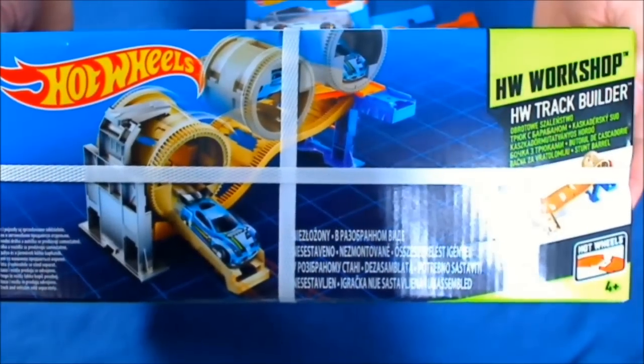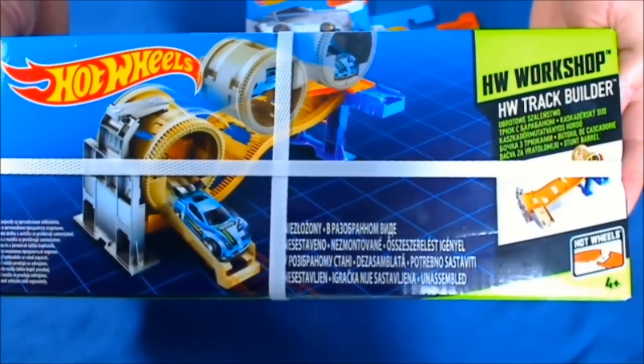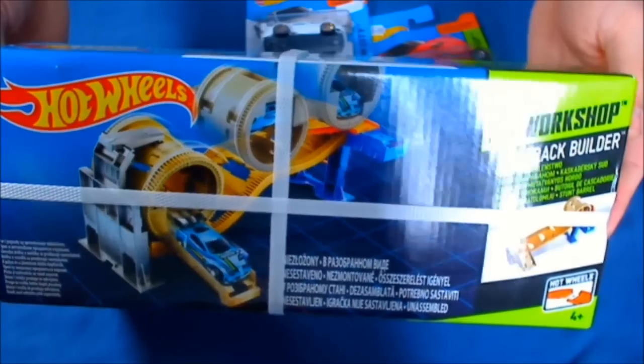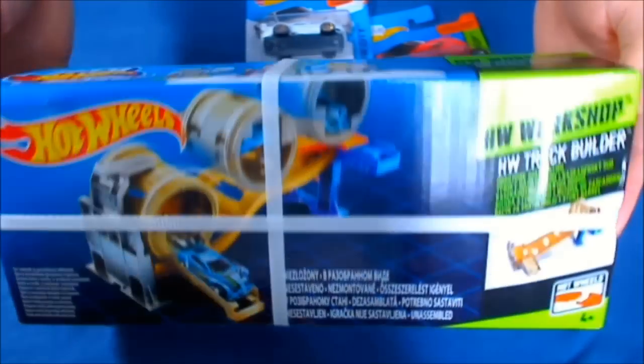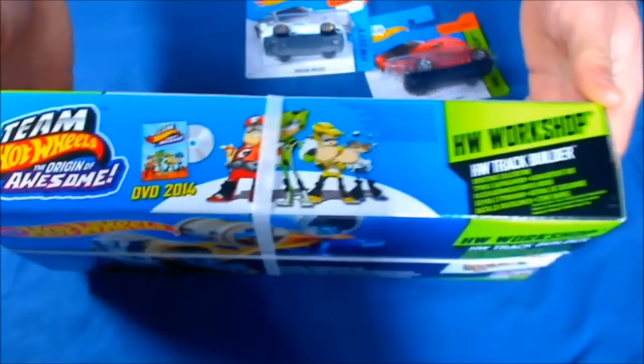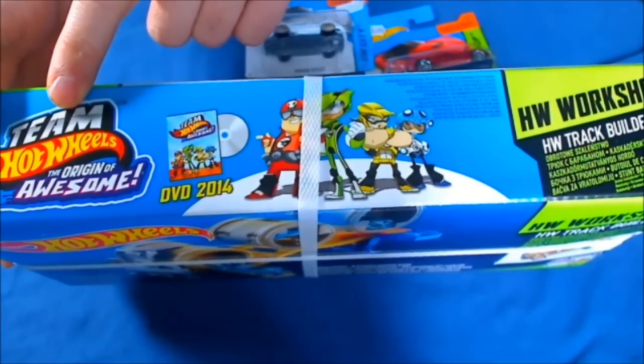And the cool set that I told you about — again from the Hot Wheels Workshop, the Trek Builder series. The hidden surprise of this set is that it actually contains the movie 'The Origin of Awesome,' the cartoon movie.